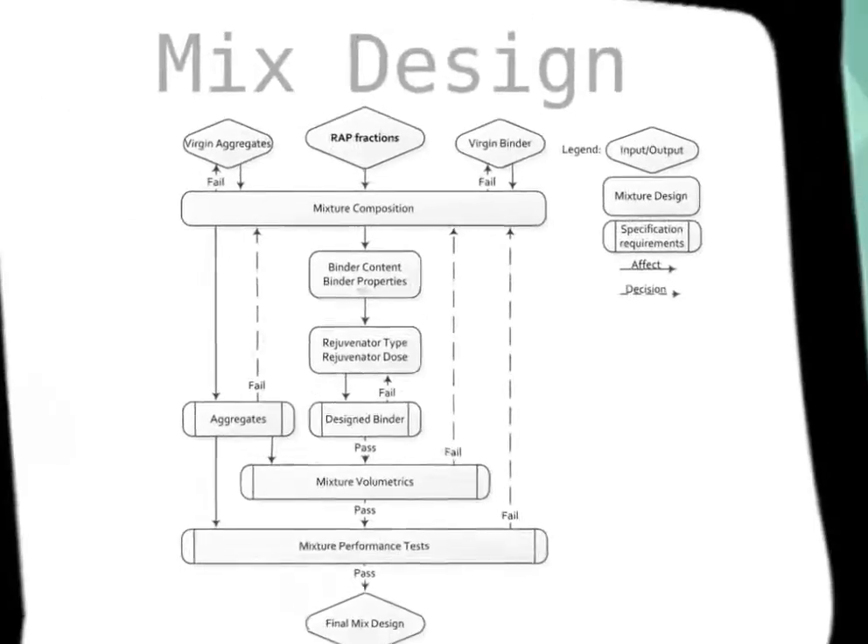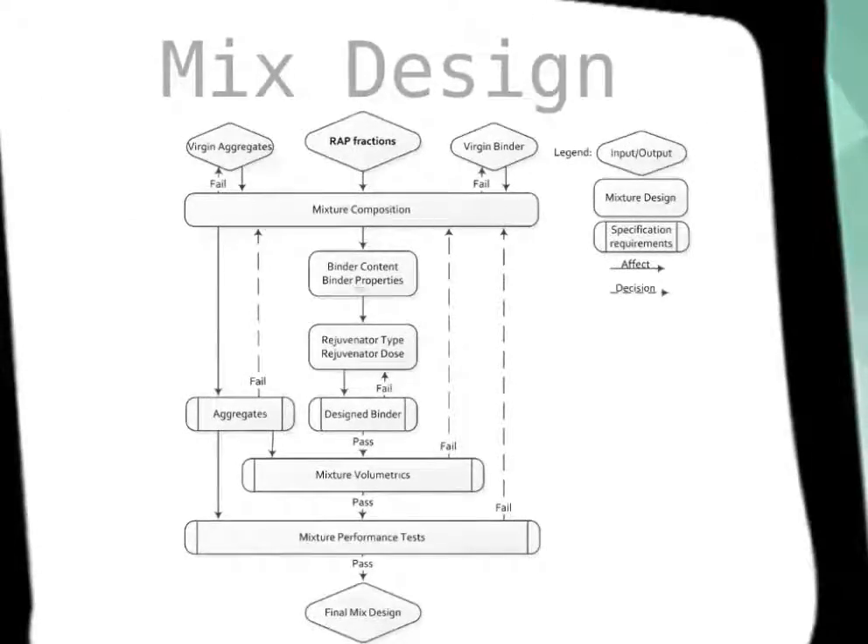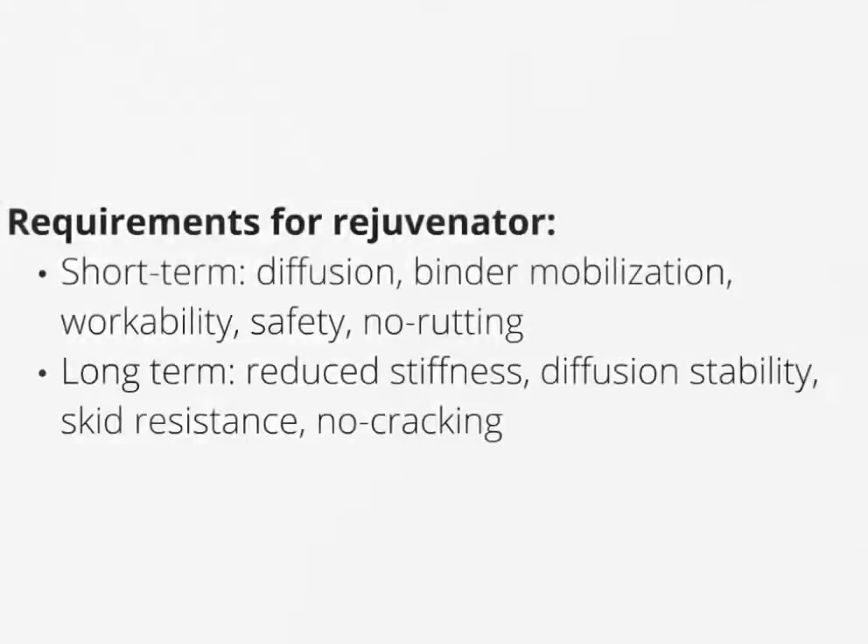Another major consideration is the choice of rejuvenator and its optimum dosage. In the short term, rejuvenators should rapidly diffuse into the RAP to soften its binder in order to produce workable mixtures that can be easily paved and compacted to the required density without the hazard of producing harmful emissions. Major diffusion should be completed before traffic is allowed to avoid reduction of friction and increased sensitivity to rutting. In the long term, rejuvenators should reconstitute the chemical and physical properties of the aged asphalt binder and maintain stability for another service period. The binder rheology has to be altered to reduce fatigue and low temperature cracking potential without over-softening the binder to cause rutting problems.